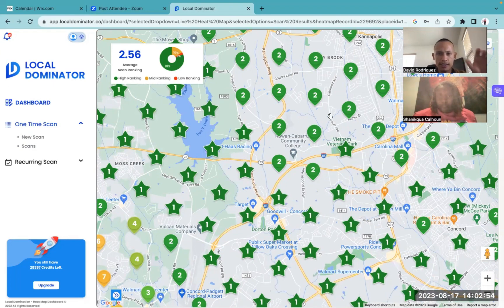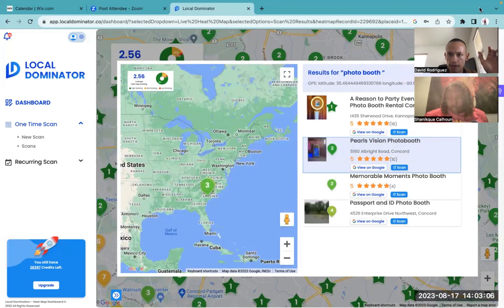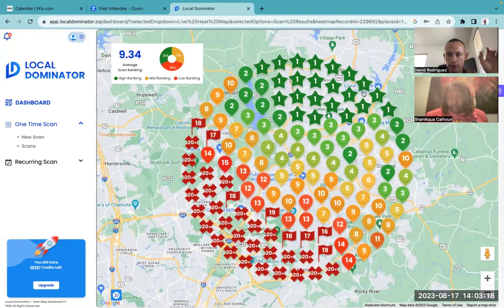My guess, just looking at this, is that there are going to be photo booth businesses out in this area right here. So let's go ahead and confirm. We have these folks right here — A Reason to Party. They are at 16. If I click on theirs and go back to our map, they just have this little area right here. But you are doing better than them because you're covering more areas and you're more ones. So you're doing a better job than they are.